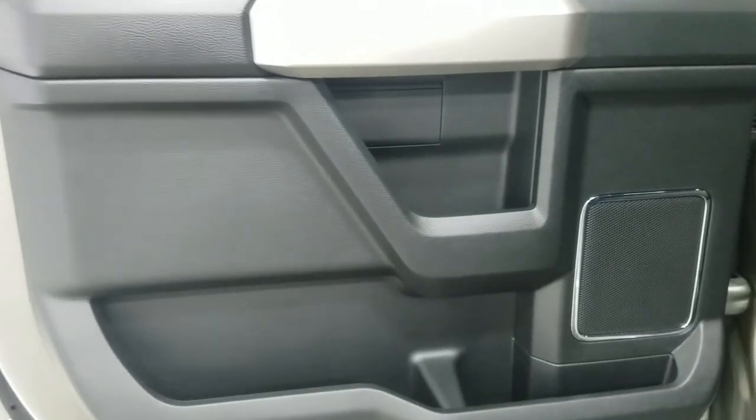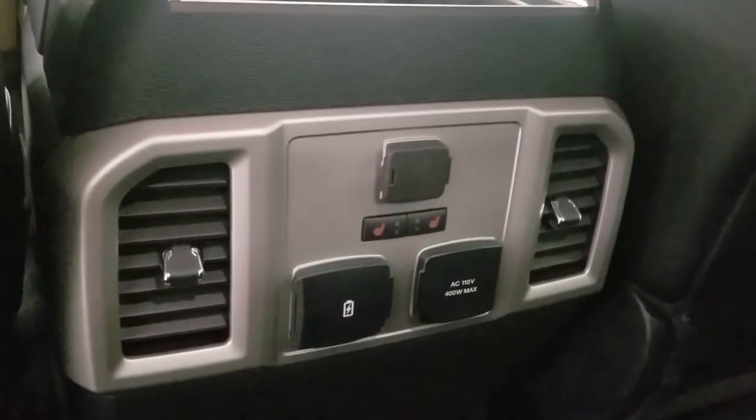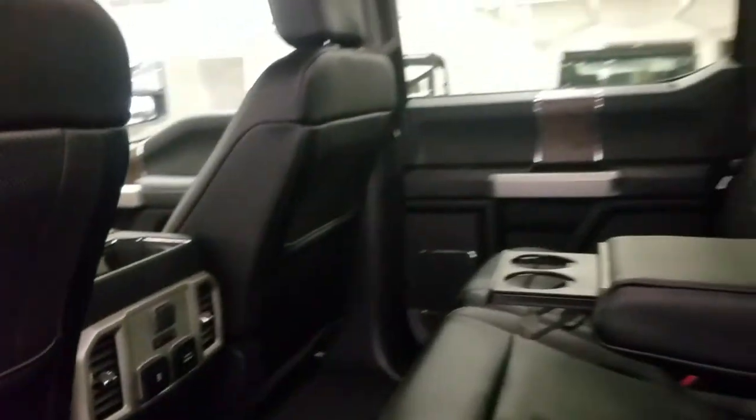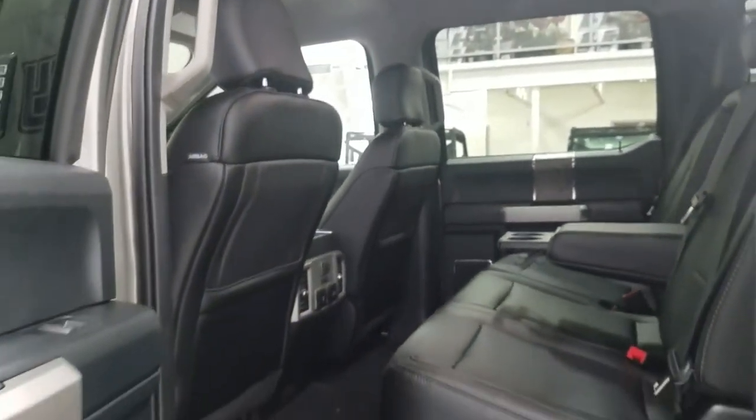At the interior rear, passengers can enjoy loads of door storage, power windows, and storage behind the driver and passenger seats. At the back of our center console we have a 12-volt adapter with left-hand side heated seats, dual USB ports, an AC outlet, and dual ventilation to keep air circulating at the rear. With our 60/40 bench seating arrangement we have loads of legroom and tons of headspace to fit three passengers in the rear comfortably.